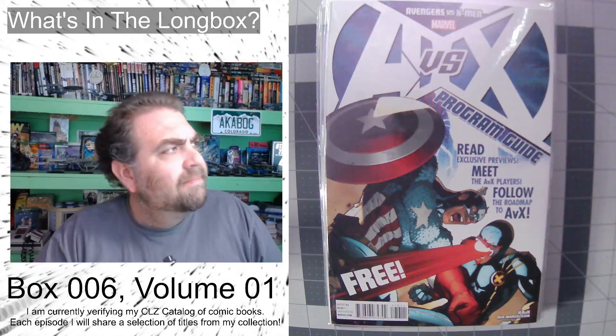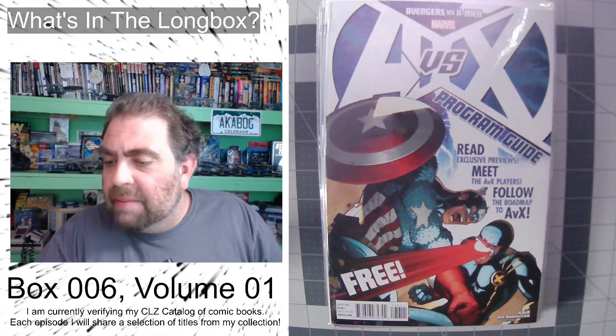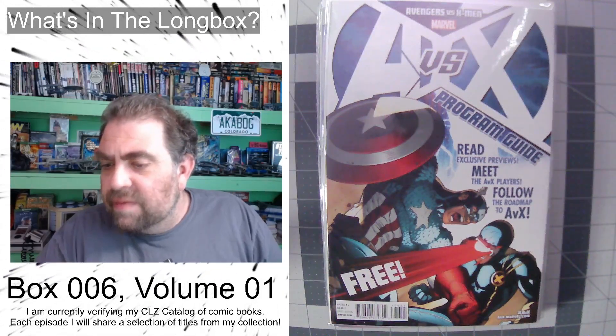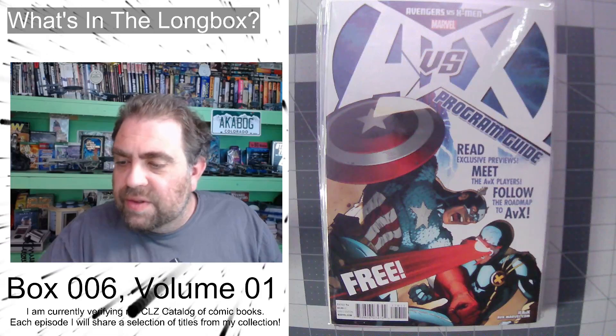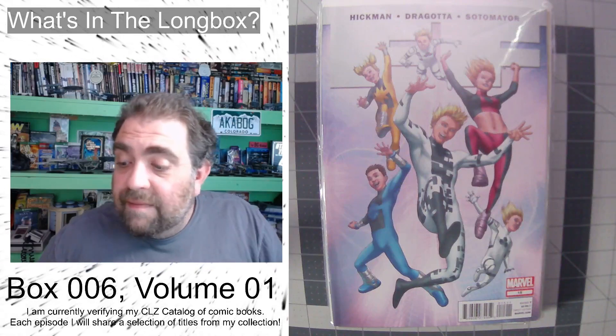We've got an AVX program guide, free, which uses some of the art — I actually have the alternating art which shows them in contrast, but I really don't know what that is. It's probably some kind of promo, or maybe it was Free Comic Book Day. Anyway, then we're going to jump to FF Future Foundation issue number 15.